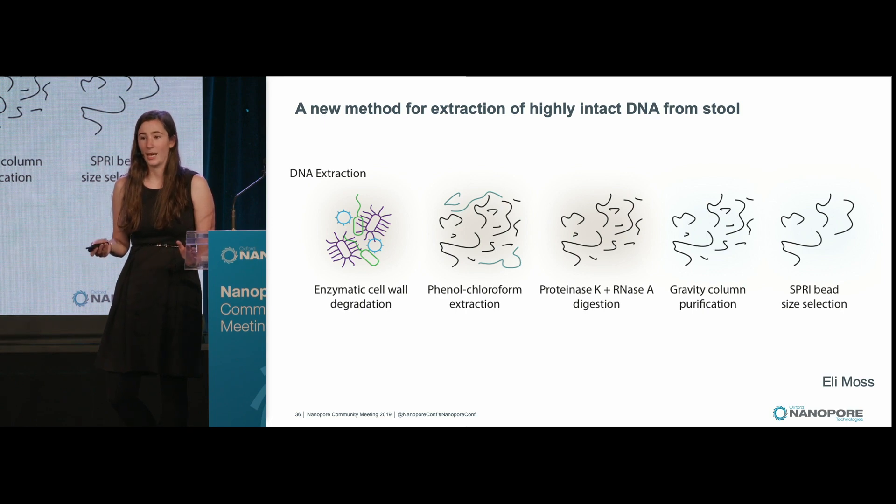Eli Moss in our lab spent a long time developing a method for the extraction of highly intact DNA from stool. Instead of using a bead beating approach, he uses enzymatic cell wall degradation using metapolyzyme, which is a mix of different lytic enzymes. Then we go through different purification steps: we use proteinase K, RNase A, gravity column purification, and then select for high molecular weight DNA using SPRI beads.